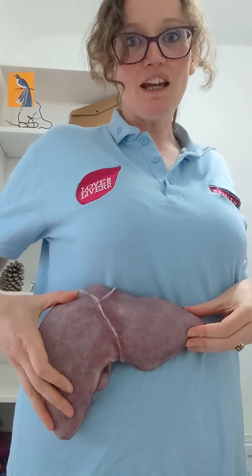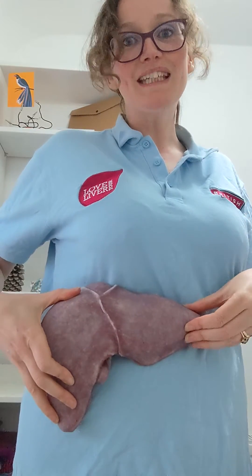A healthy liver looks a bit like this. It sits on your right hand side, just under where your ribs are. You can see it's pretty big, and that's a good thing because it's got a lot of jobs to do to keep you healthy.